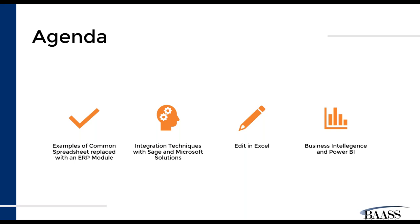We're going to highlight Edit in Excel, which is primarily focused on the Microsoft solution — Microsoft is heavily integrated with its Office 365 products. Edit in Excel is a very widely used function and we'll show you at a high level, looking at a customer account, how we would edit in Excel. Then we're going to take some time to look at business intelligence reports with Sage 300 and also talk about Microsoft Power BI. Power BI can be used with Sage as well — it is part of your Office 365 subscription. So let's get started on looking at examples of our common spreadsheets.